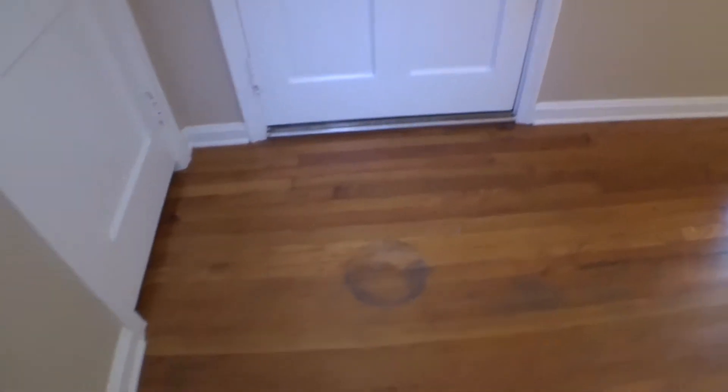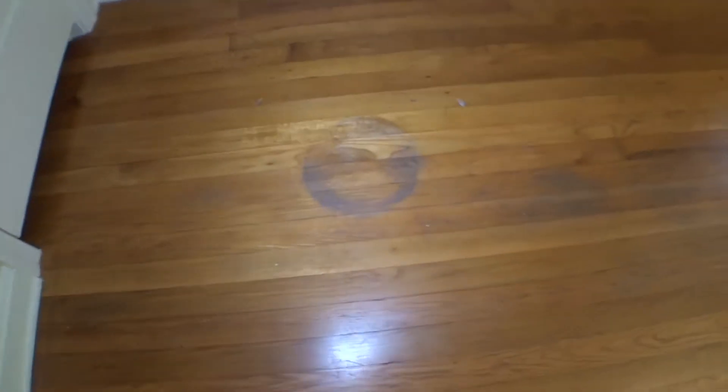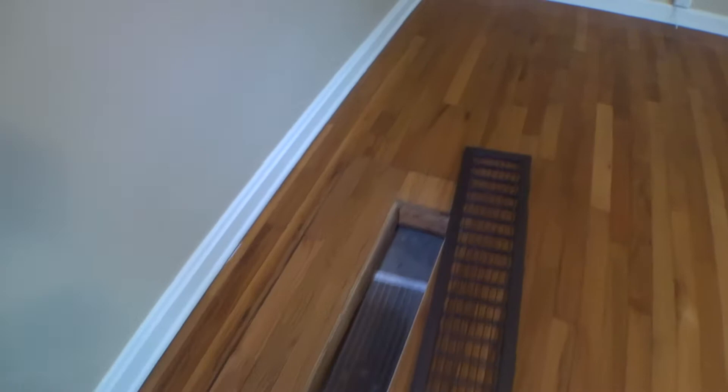Looks good. Floor got a round mark on the front door. Floor right here is worn out — got scratches, dents, chipped. Baseboard looks good. Switch covers and outlet covers in good condition.